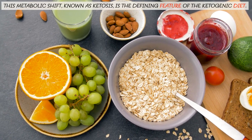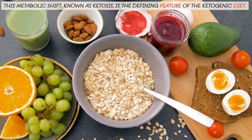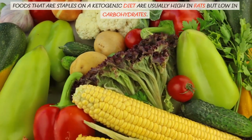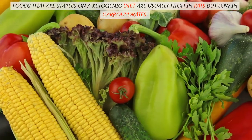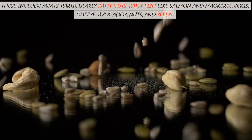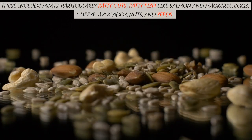This metabolic shift, known as ketosis, is the defining feature of the ketogenic diet. Foods that are staples on a ketogenic diet are usually high in fats but low in carbohydrates. These include meats, particularly fatty cuts, fatty fish like salmon and mackerel, eggs, cheese, avocados, nuts, and seeds.